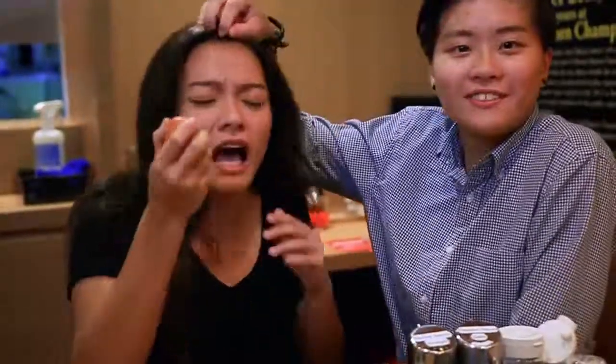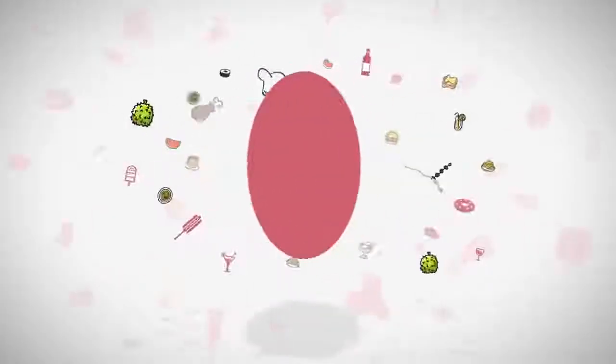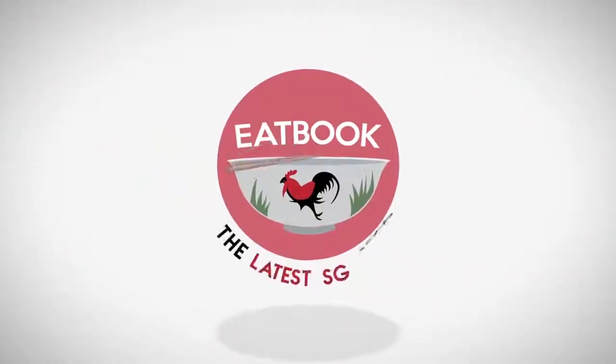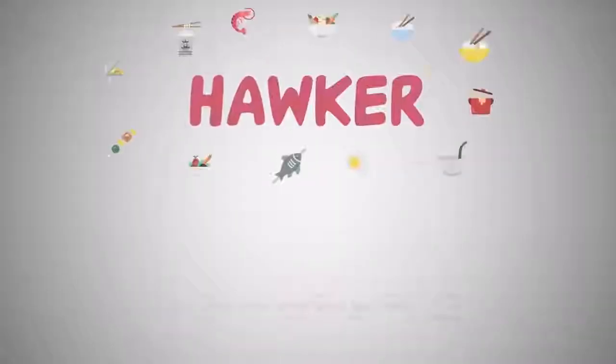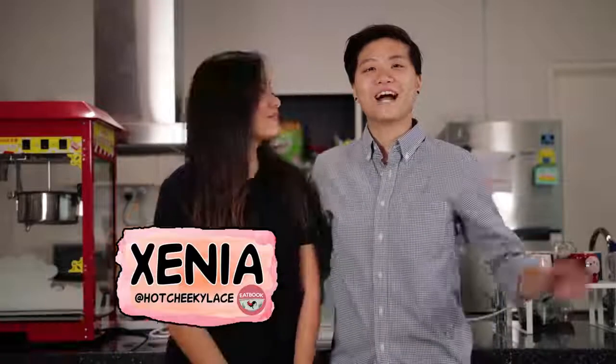We're just going to 1, 2, 3 and crack this egg on... Hi, I'm Xenia. Hi, I'm Jess. And in today's episode of Hawker vs Restaurant, we're going to try ramen!